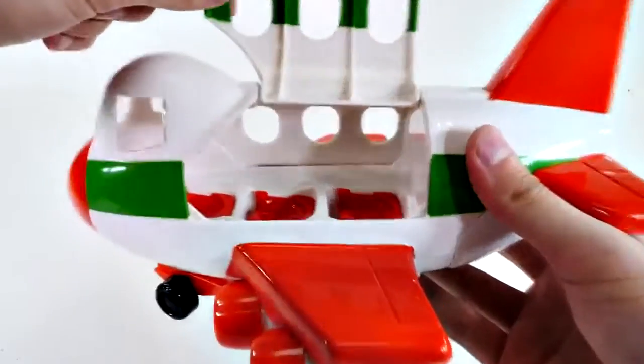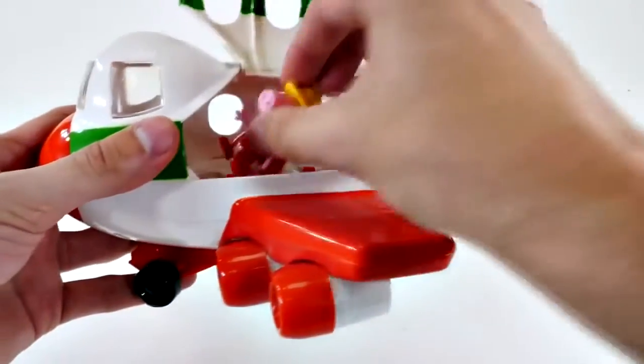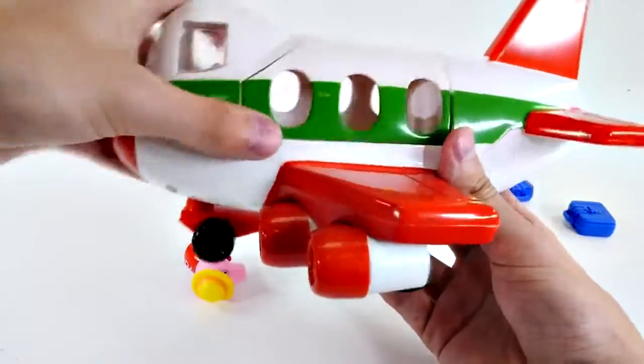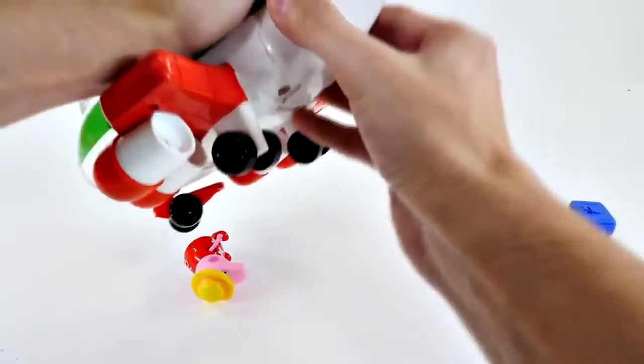And let's look inside. Pretty spacious inside the cabin, so you can easily fit your Peppa, your Zoe Zebra, anybody you want in there. So that's cool. And the glass is see-through too, that's really cool. Now here's the back compartment.